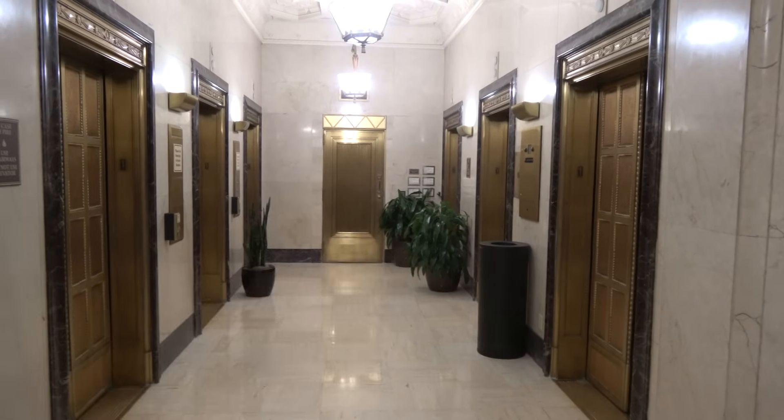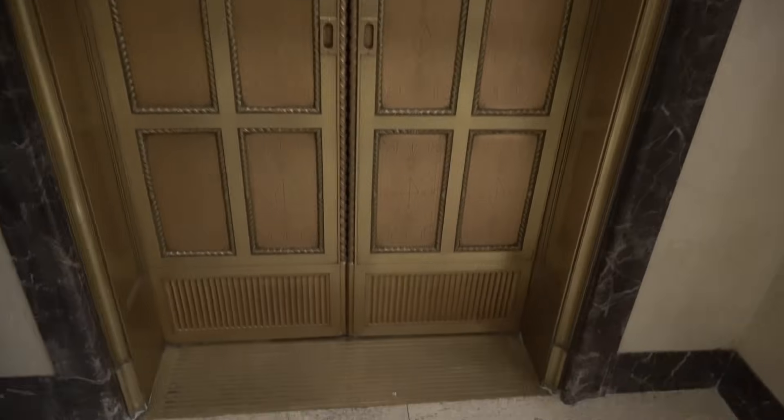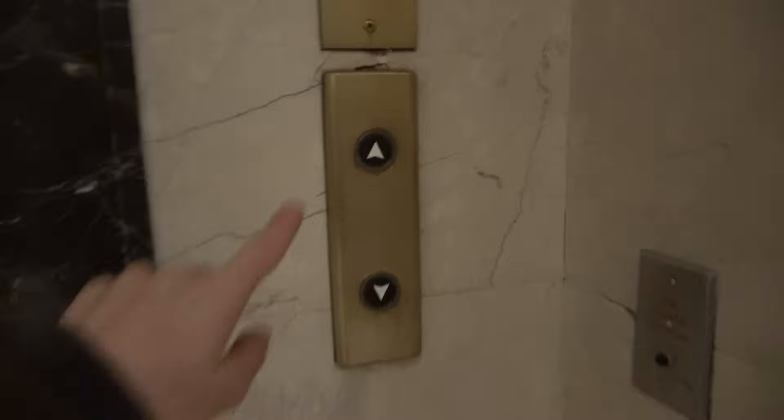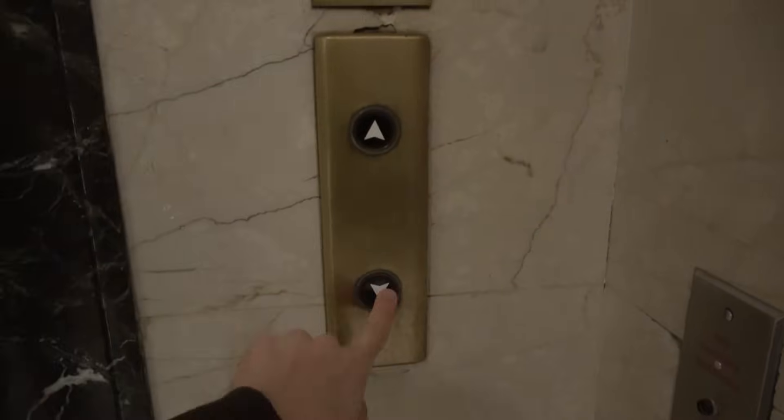That one right there is not working anymore. This right here is a service elevator — it doesn't work. It was originally a service elevator but it's not operational anymore.